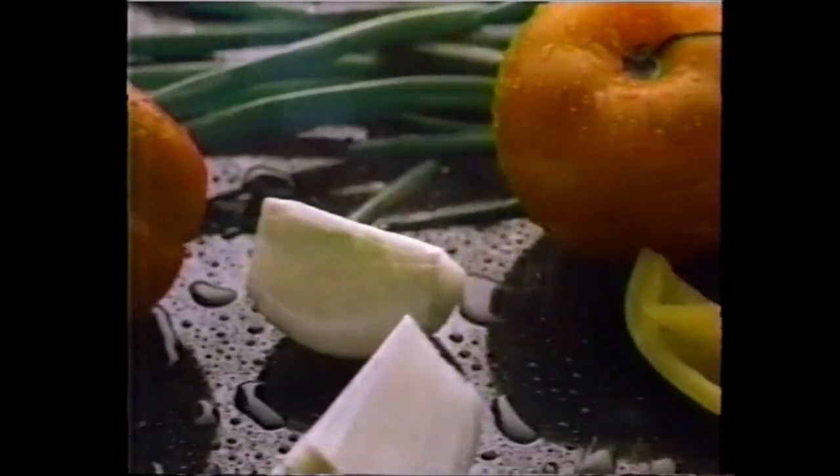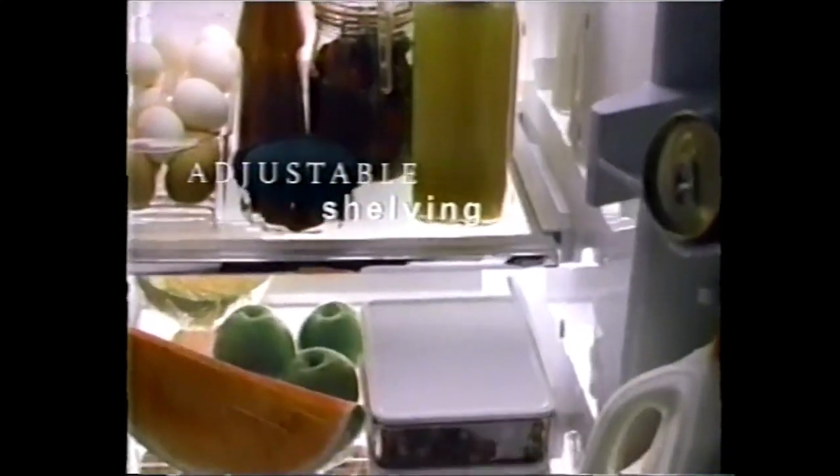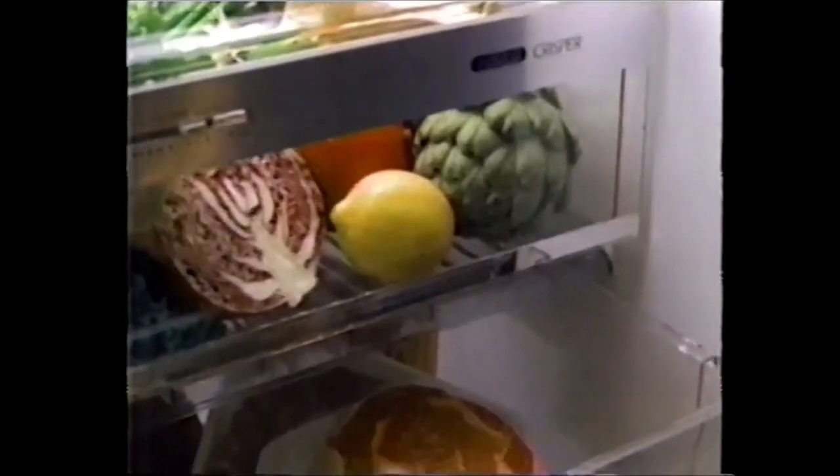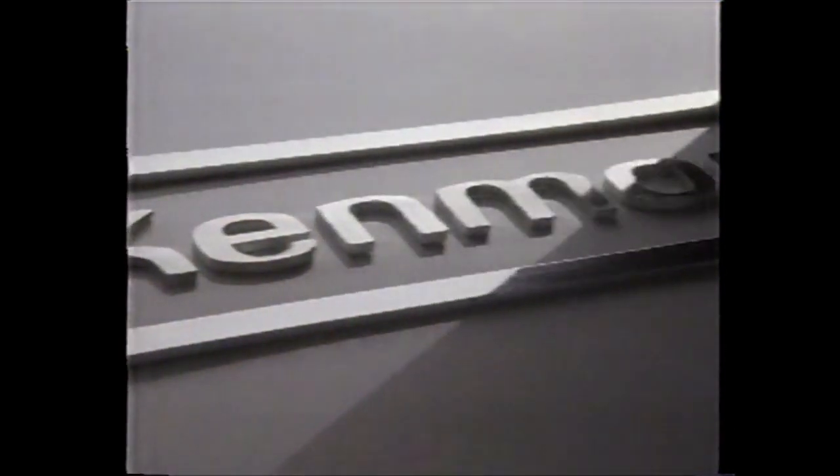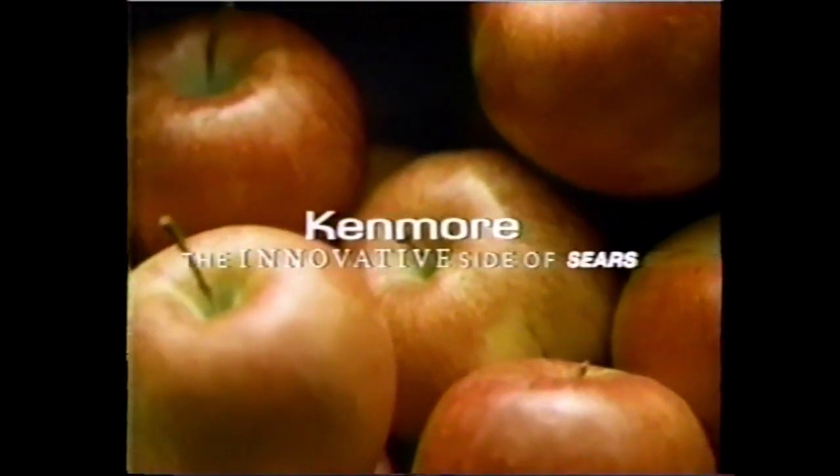If you think you're sensitive to climate, consider what your strawberries and steaks must be going through. We did, when redesigning our refrigerators. Different foods have different needs — so you'll find adjustable temperature and humidity controls for separate compartments. Now your foods can stay fresher, longer. Shouldn't you consider the brand already at work in over one out of two homes in America? Kenmore — come see the innovative side of Sears.